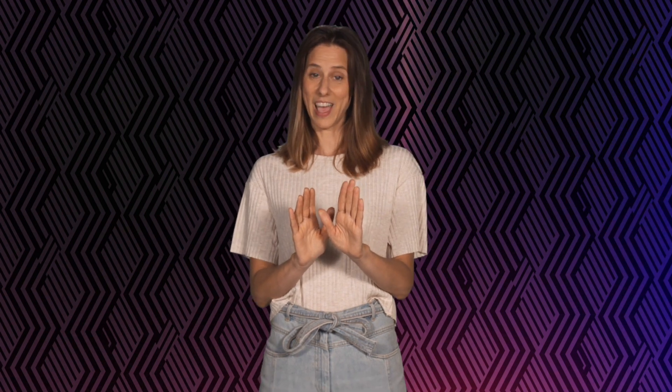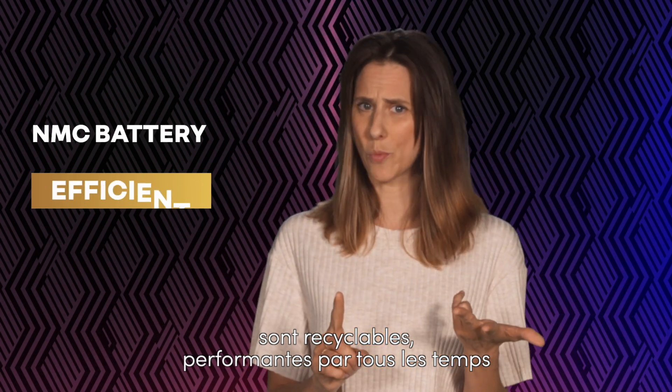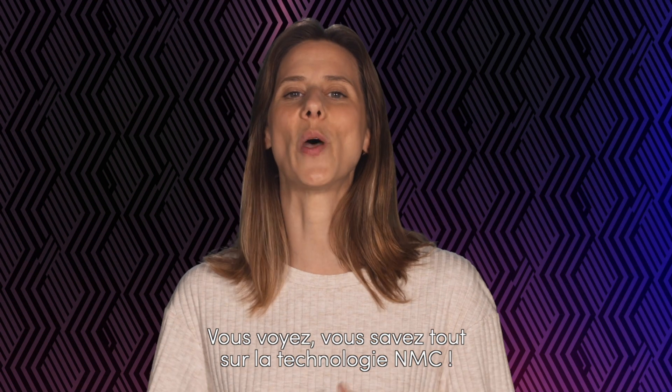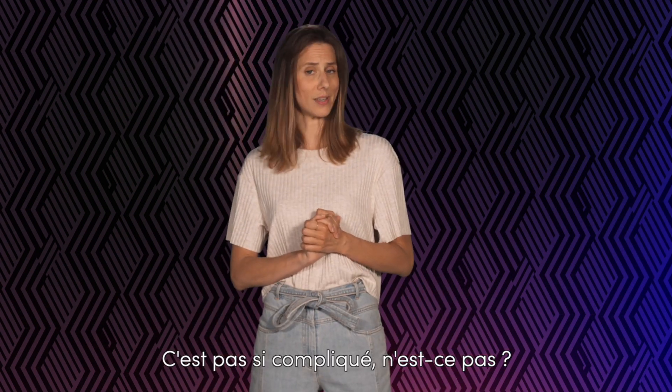So, let me get this right. At Renault, NMC batteries have been used for 10 years, are recyclable and efficient no matter the weather, and will soon charge twice as fast. You already know all there is about NMC. It's not that complicated now, is it?